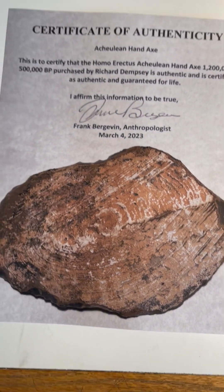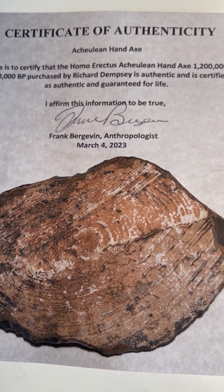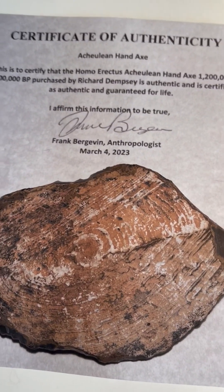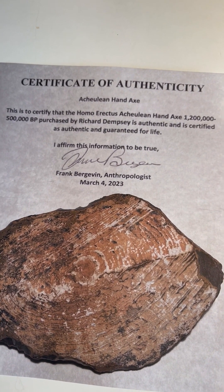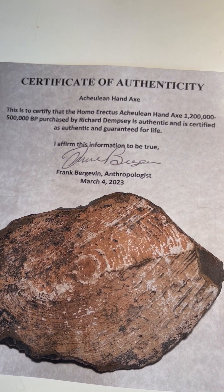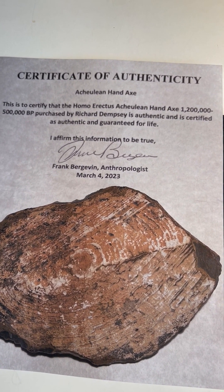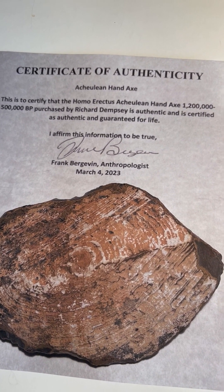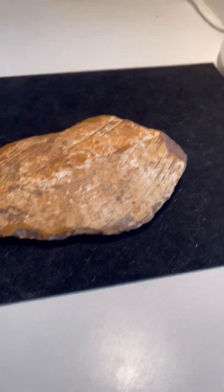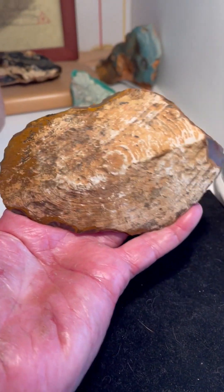I just recently purchased this from Frank Bergevin, an anthropologist in New York. As you can see, dated March 4th, this is to certify that this is an Acheulean hand axe at 1.2 million to 500,000 years before present, purchased by Richard Dempsey, is authentic, certified as authentic, and guaranteed for life. It is a marvelous, outstanding hand axe effigy of Homo Erectus at 500,000 years.